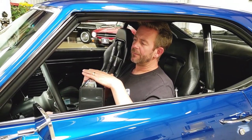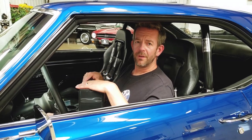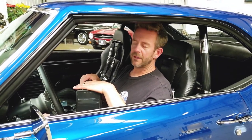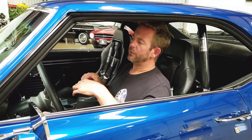It was believed to be a California car its whole entire life — I can't document that. But the gentleman who I bought the car from, who lives in California, acquired it in 2006. It was a rust-free, great candidate for a full-blown restoration. He wanted to build the ultimate pro-touring G machine, and that's exactly what he did.